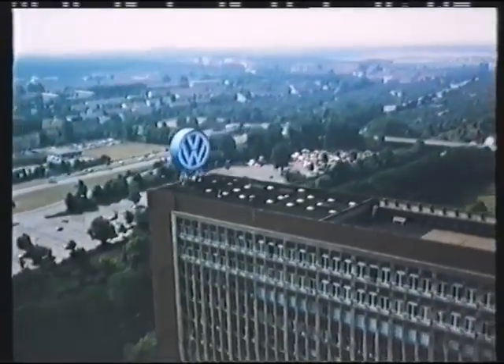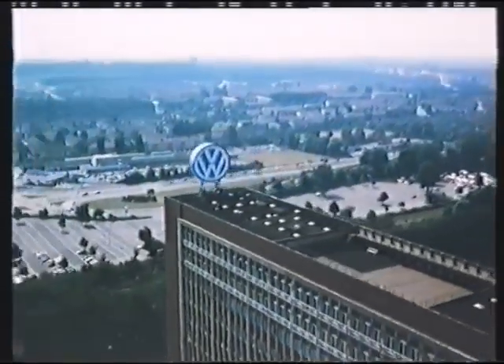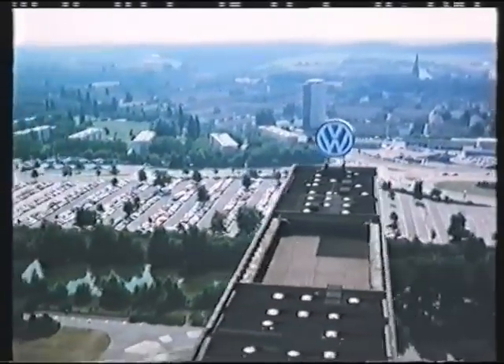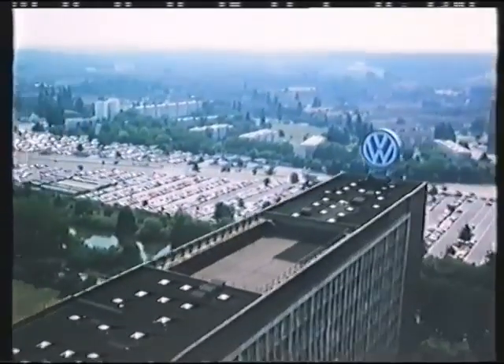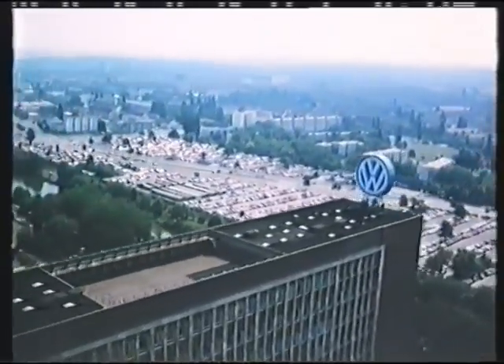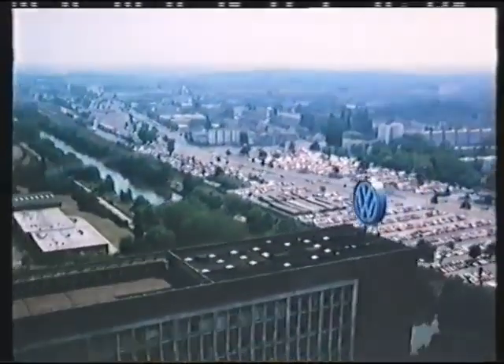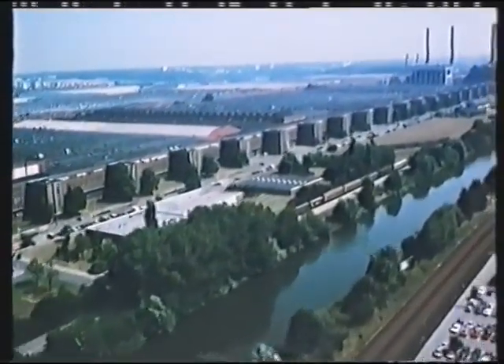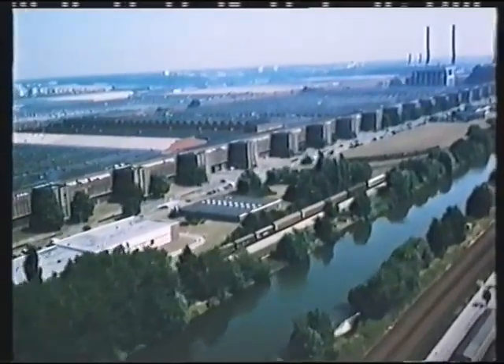When the foundation stones for the Volkswagen factory were laid in 1938, the town of Wolfsburg didn't even exist. Today, the car factory and the town are inextricably linked with one another, and not just as far as outward appearances are concerned. This togetherness is something hardly found anywhere else.